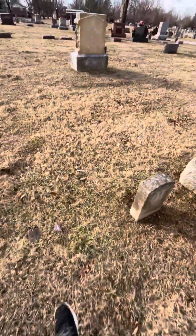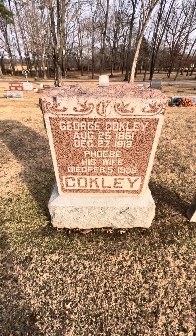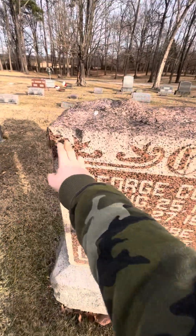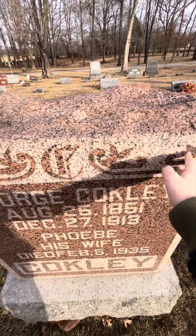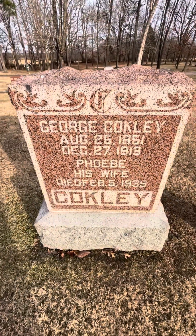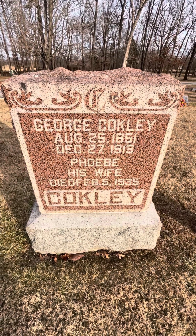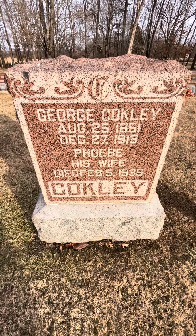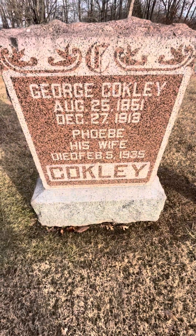There are still more monuments. I guess you could call this a monument — George Coakley. This is a pretty large stone. George Coakley was born August 25th, 1851 and he died December 27th, 1913. His wife Phoebe — it just says died February the 5th or 15th, 1935.